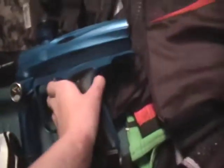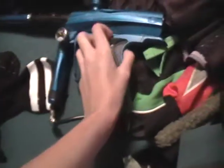And here's my gun — NXT 09 Shocker. It chirps. If it's flashing blue, that means the eyes are off. And if it's solid blue like that, that means the eyes are on.